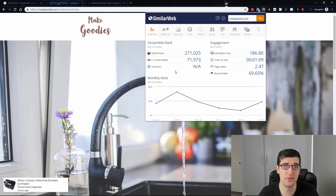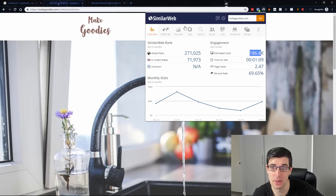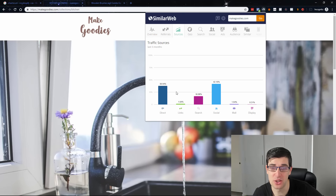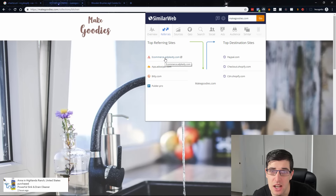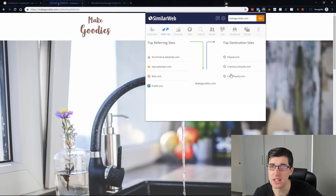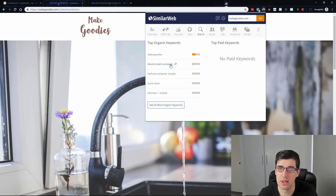This is actually a fantastic store — a lot of traffic. You can see they're doing a lot on search, direct, and social, so they're doing a lot of SEO. As a little tip, you can see that they're using AdPlexity, and they're also using Bitly. You can also see what people are searching for — 'wood scratch concealer'. If you see search terms like this, that's a term I would actually investigate further.